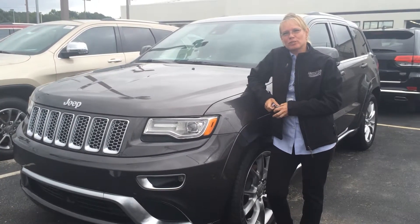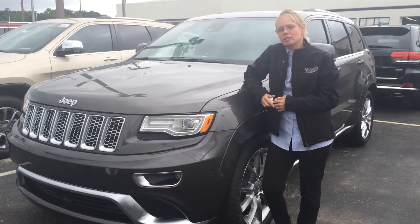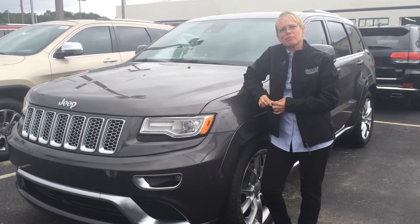Hi, I'm Jenny from Hendrick Chrysler Jeep here in Fayetteville. Here today we're featuring the great Jeep Grand Cherokee Summit 4x4.